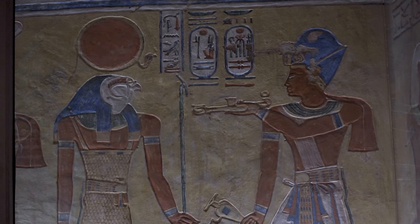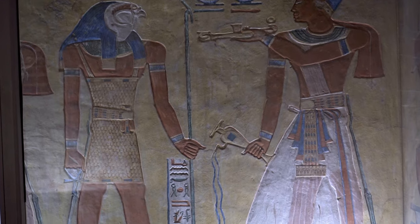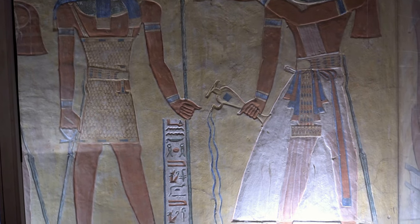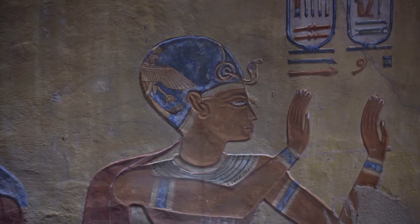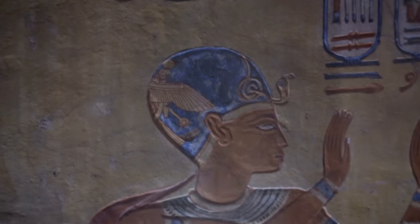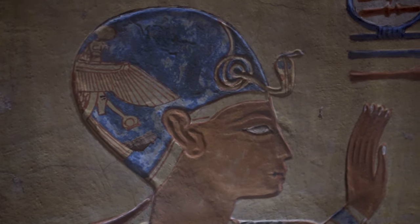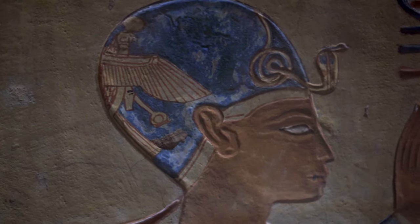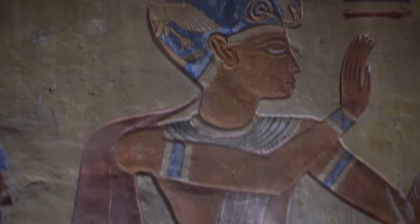Though Hamwasset is depicted as a child in the tomb, he probably spent his entire life in the temple in Memphis, certainly outlived his father, and reached adulthood. We know it thanks to a fragment of his coffin found by Schiaparelli in 1923, which bears the inscription of Ramesses IV and not Hamwasset's father, Ramesses III. Speaking of coffins, the tomb when discovered included more than 40 wooden coffins from later periods, the 22nd to 26th dynasty.